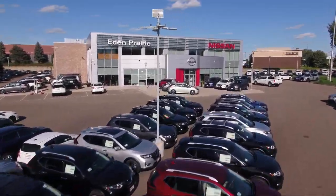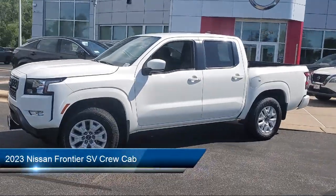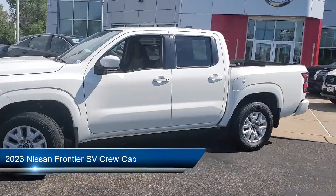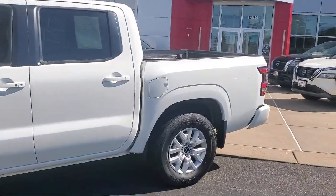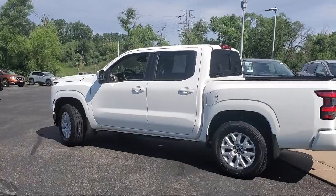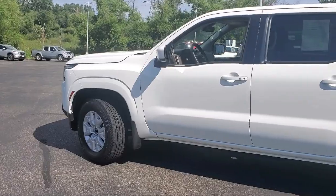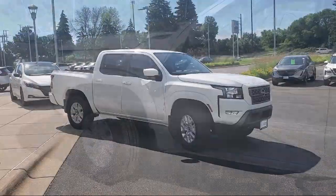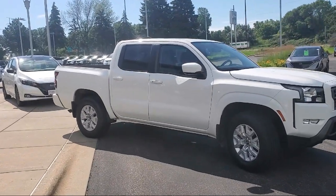Welcome to Eden Prairie Nissan. Here's a look at another one of our great vehicles from our inventory. It comes equipped with Technology Package, Front Allergen Fog Lights, SV Convenience Package, Utilitrack System, Blind Spot Warning, Heated Outside Mirrors, Illuminated Locking Glovebox, High Beam Assist, Remote Engine Start, Lane Departure Warning System, and has less than 25,000 miles on the odometer.